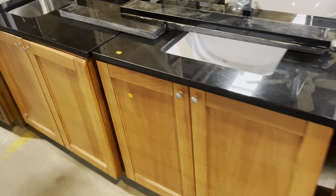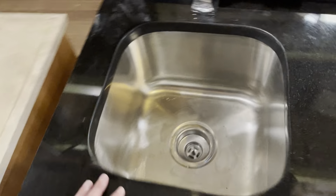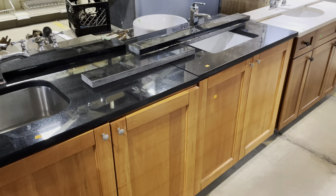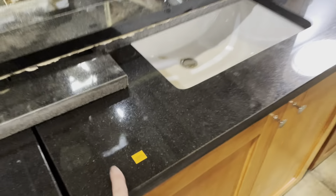Oh, these two are matching sinks! This one has an offset and looks a bit more like a kitchen setup, though you can use it in the bathroom as well. Two matching ones — this one is $235, this one is $245.